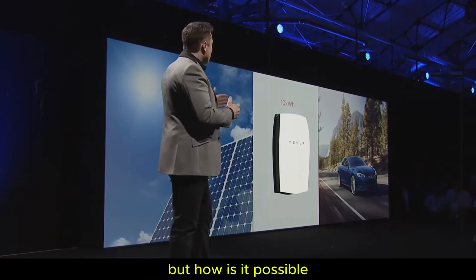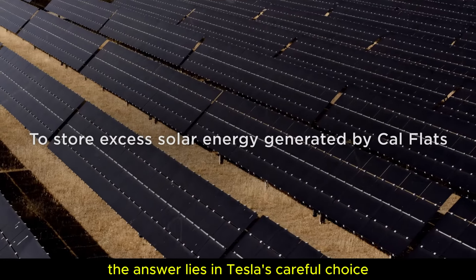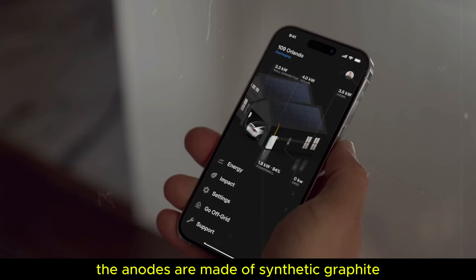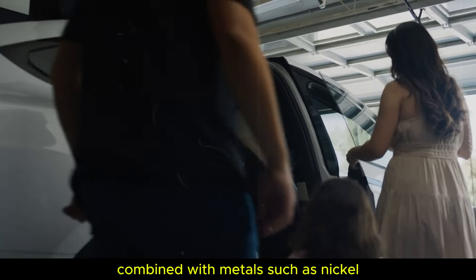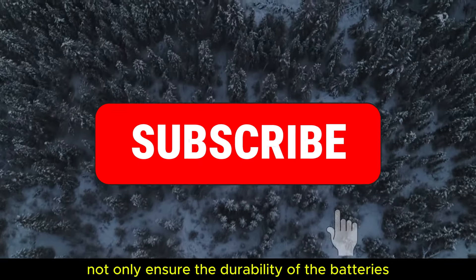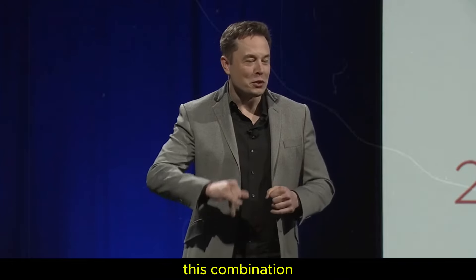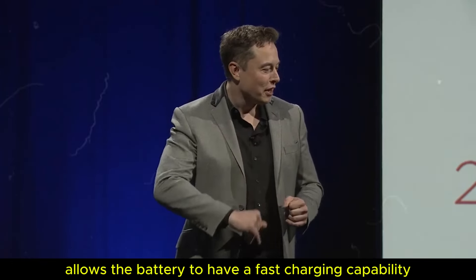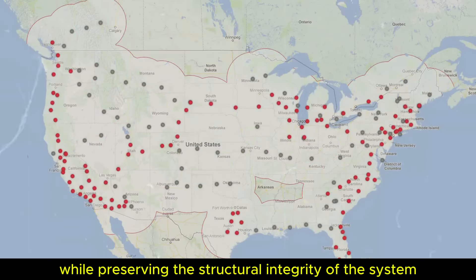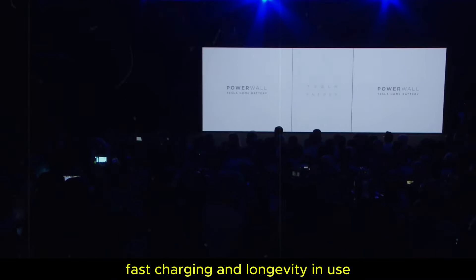But how is it possible for a battery to have a lifespan of 200 years? The answer lies in Tesla's careful choice of materials. The anodes are made of synthetic graphite, combined with metals such as nickel, manganese, and cobalt. These materials not only ensure the durability of the batteries, but also superior efficiency. This combination allows the battery to have a fast charging capability while preserving the structural integrity of the system — fast charging and longevity in use.